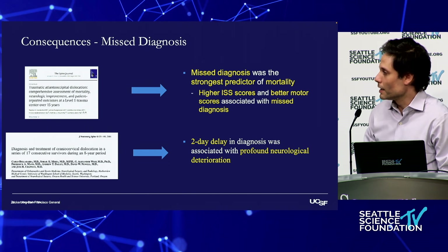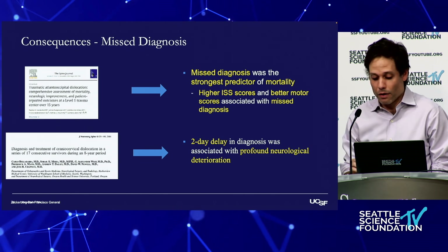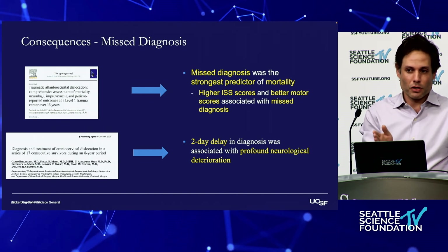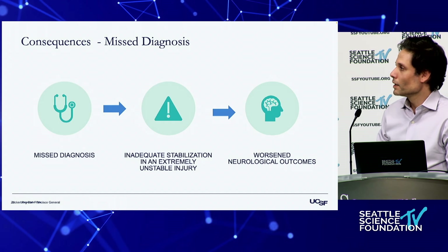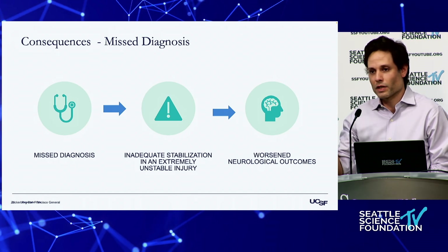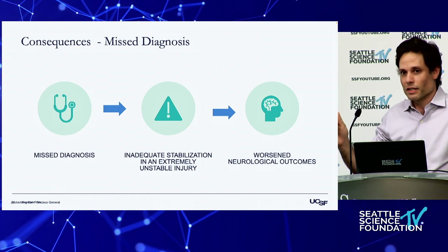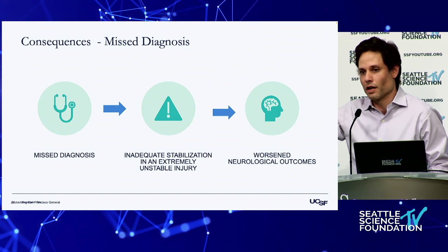From an early study from Seattle in the early 2000s: a two-day delay in diagnosis was associated with profound neurologic deterioration. The reason is the missed diagnosis leads people from imaging study to imaging study, distracting the upper cervical cord — leading to worse neurologic outcomes. Long-term outcomes for this injury are directly related to the neurologic deficit at the time of diagnosis.